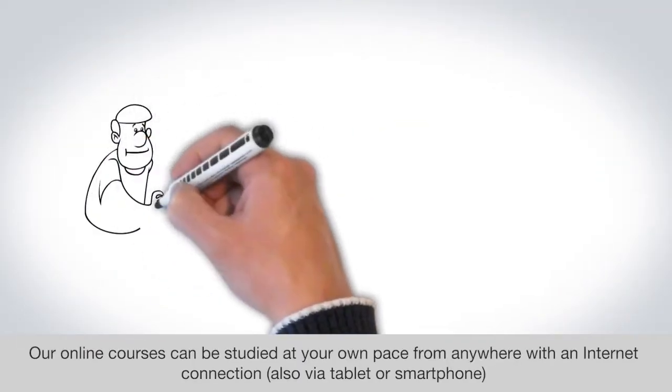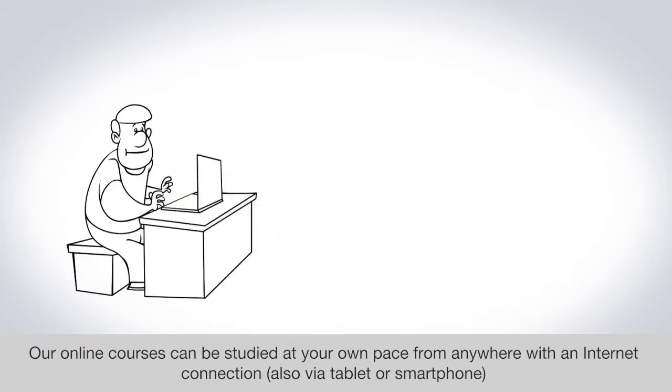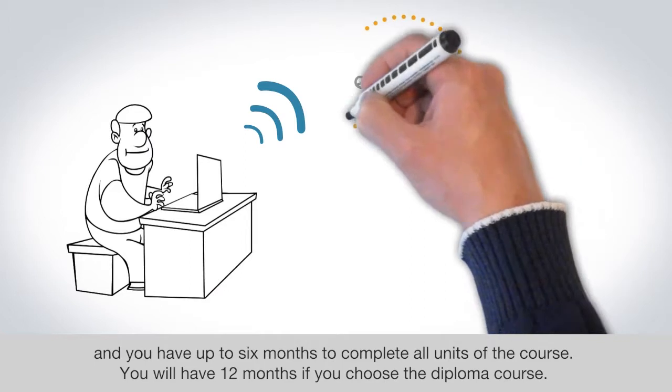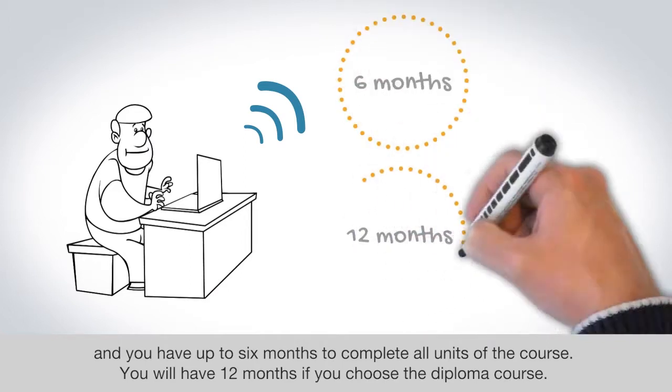Our online courses can be studied at your own pace from anywhere with an internet connection, also via tablet or smartphone, and you have up to six months to complete all units of the course. You will have 12 months if you choose the diploma course.